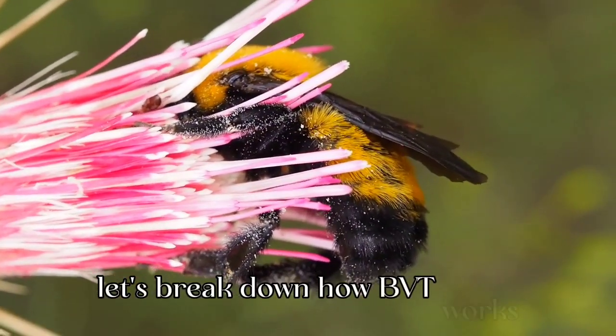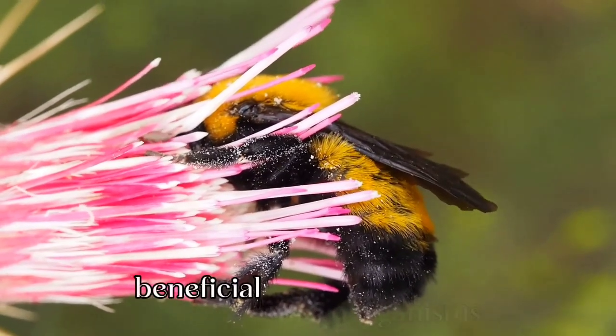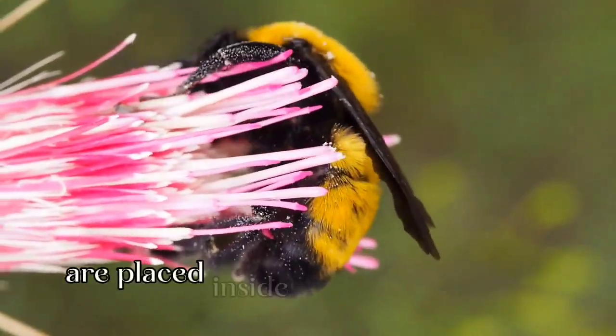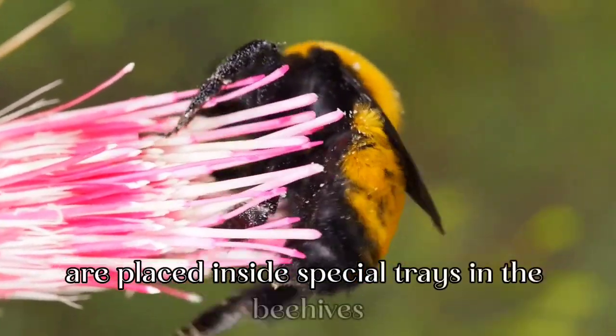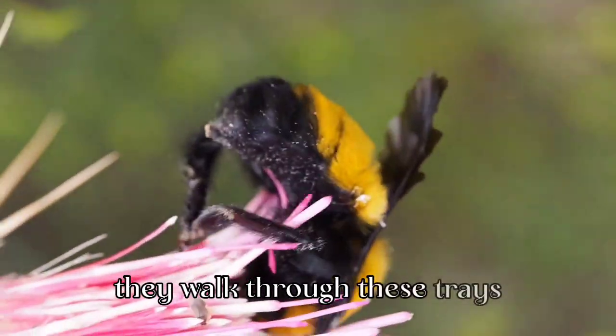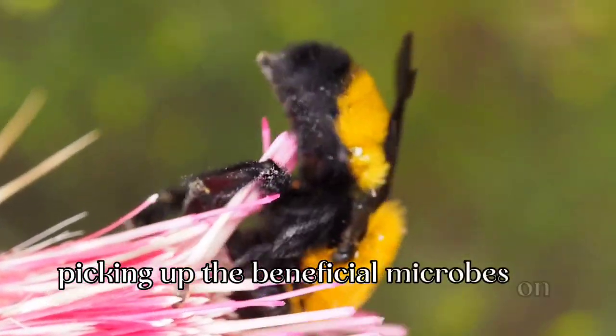Let's break down how BVT works. Beneficial microorganisms, like certain fungi or bacteria, are placed inside special trays in the beehives. As bees exit the hives, they walk through these trays, picking up the beneficial microbes on their bodies.